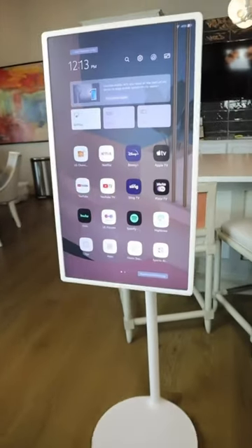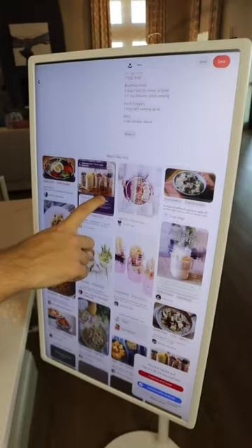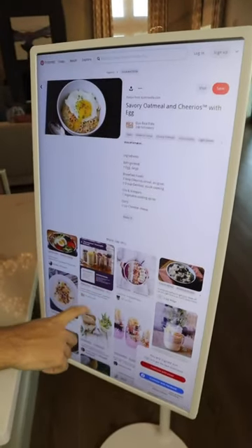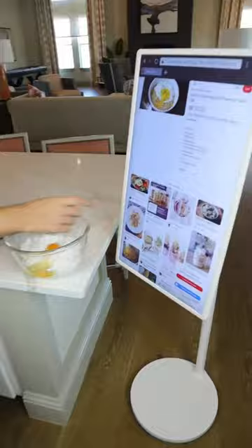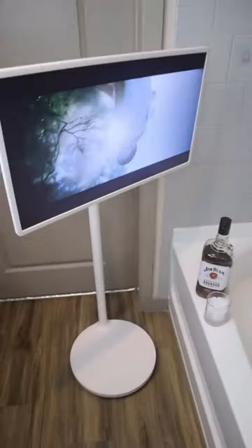for seamless wireless mirroring of content from your phone, tablet, or laptop. AirPlay 2 support adds even more functionality, allowing you to stream, share, or mirror your favorite content from your iPhone, iPad, or Mac.